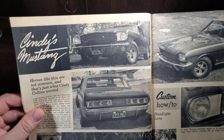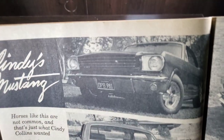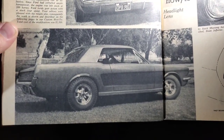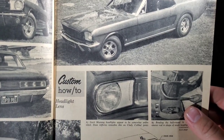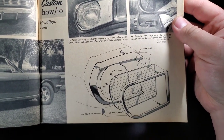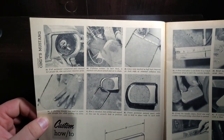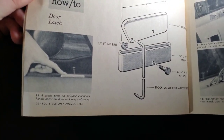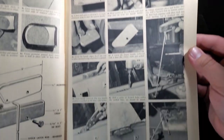Here we've got Cindy's Mustang — looks like a lot of custom little treatments: the grille, the tail lights. I think we've seen those done in one of the earlier magazines. Nice set of wheels on it. We've got a unique covered headlight lens, showing you how to do that yourself. Also a kind of plunger-style door latch — different — with a little how-to on that.